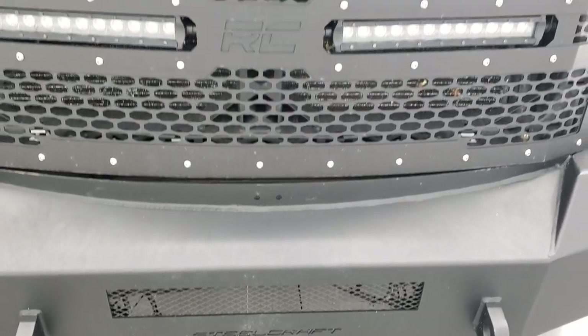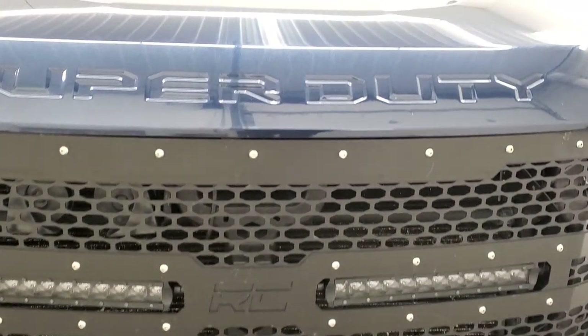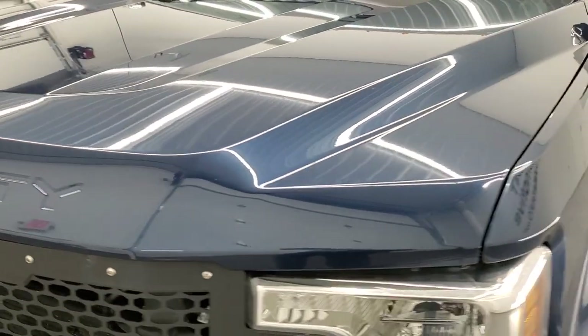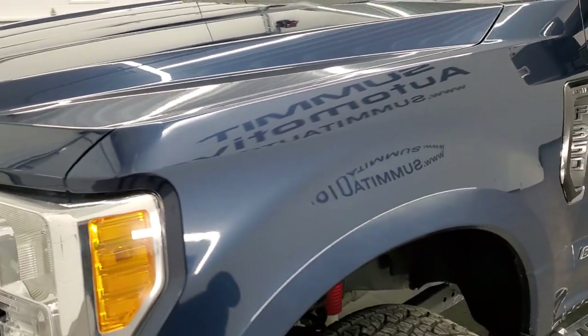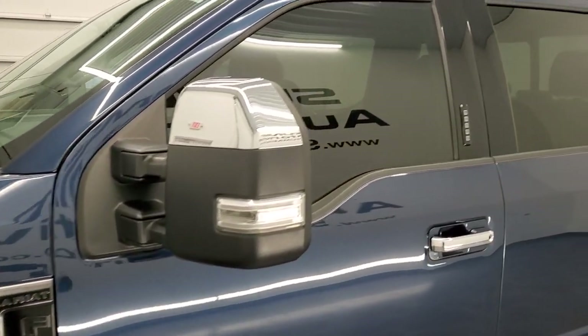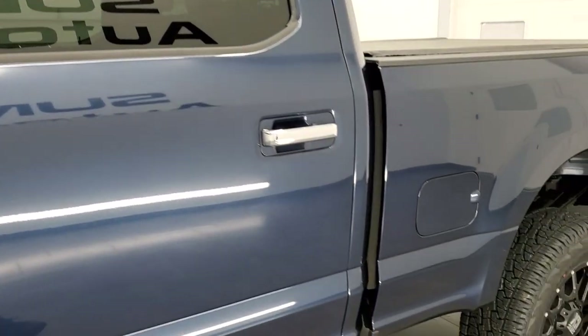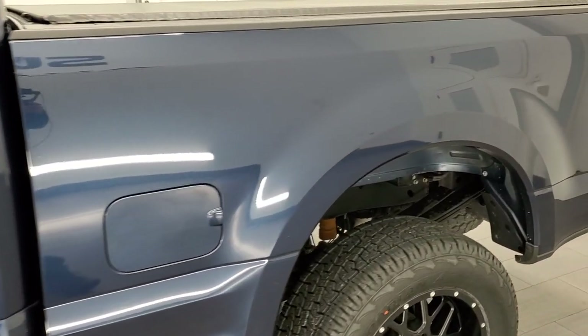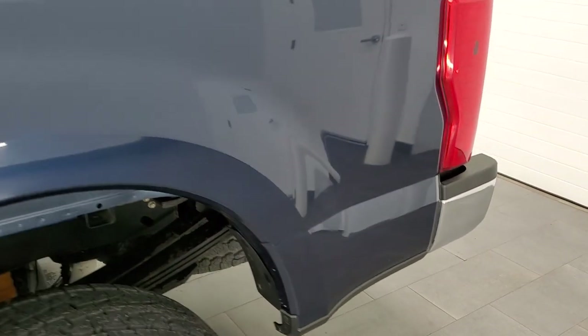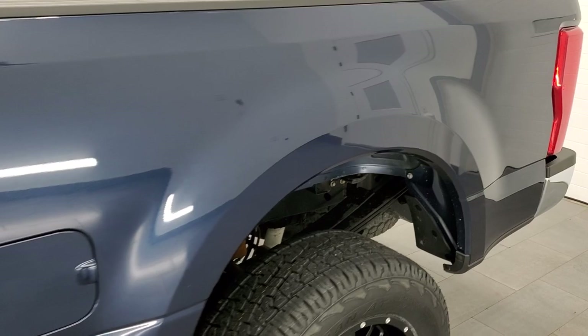We're going to go inside, underneath, start it up, and take a look under the hood in this video. Blue jeans metallic is the color and we shoot all of our videos in 1080p, 60 frames per second. If you have HD capabilities on your computer, tablet, smartphone, or television, I highly recommend turning them on right now because it is your best way to check out the quality, condition, and options of the truck before seeing it in person.